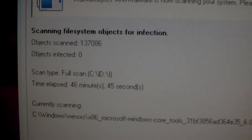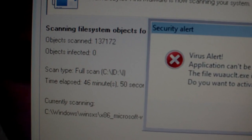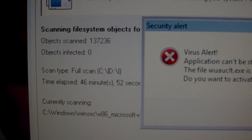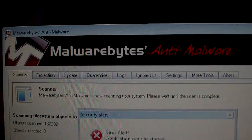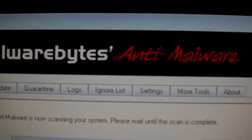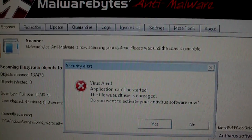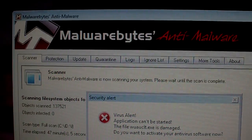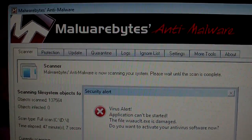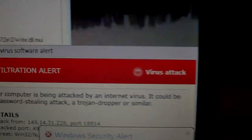Right now it's scanning my files, so it's going to show what's infected, quarantine it, and remove it — and I don't have to restart my computer. Again, it's called Malwarebytes Anti-Malware. You can buy it, but I roll with the free version. There is a full version you can buy, and this has got me out of so many jams.